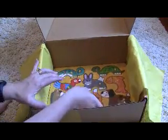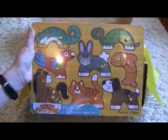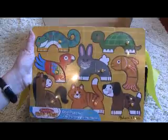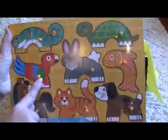The last item is a puzzle from Melissa & Doug — it's the Melissa & Doug Fresh Start Animals puzzle. You just put in the body pieces. We have a lot of Melissa & Doug but we do not have this puzzle. I really like this.